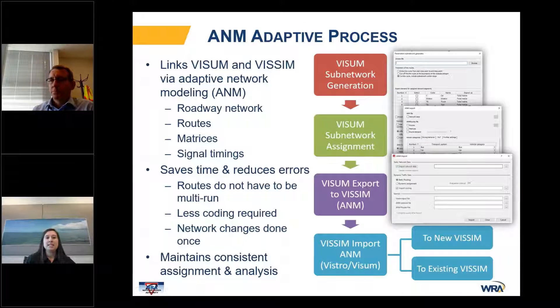We used PTV's ANM Adaptive to further enhance the process — not only to create more robust models, but to work more efficiently and overcome those challenges. This process links Visum and VSIM via the adaptive network modeling. In Visum, you have the roadway network, routes, matrices, and signal timings that can be imported into VSIM, which saves time and reduces errors. The routes don't have to be re-run in VSIM, there's less coding required, and network changes are done once, maintaining consistent assignment and analysis.